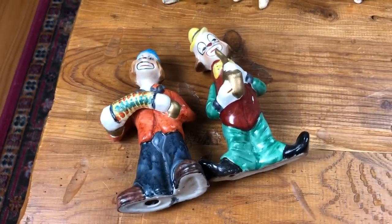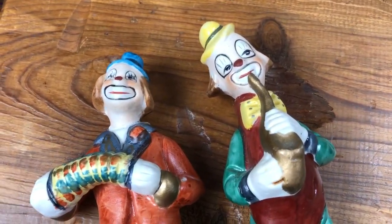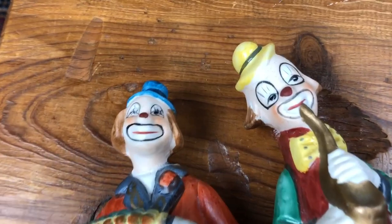I don't know anybody who would want to keep these four clowns in their house, but there are people out there who like clowns, and I expect someone will be delighted to have these. Why? I don't know.